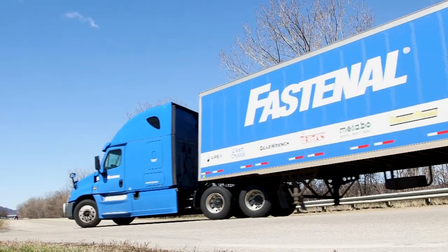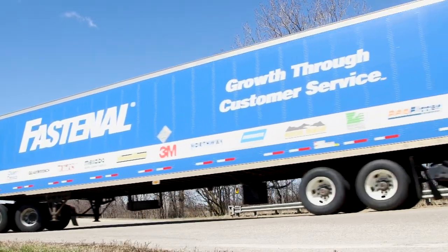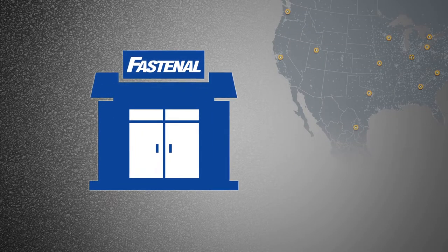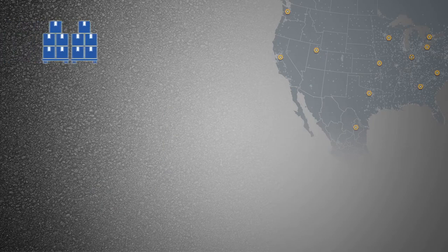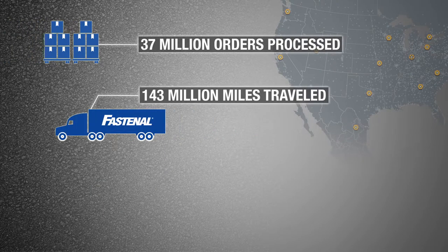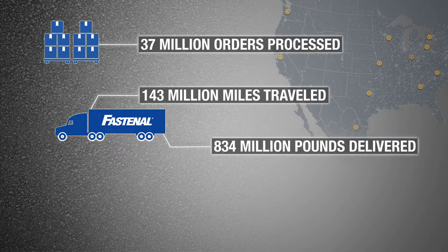No one in our industry operates as many vehicles, and no one on earth moves heavy industrial materials more efficiently. To give you a sense of the scope and scale of our operations, last year we processed more than 37 million orders, and our vehicles traveled 143 million miles to deliver 834 million pounds of product.